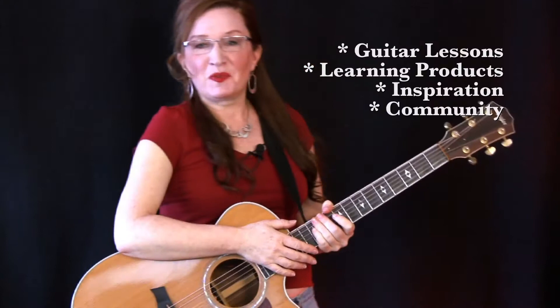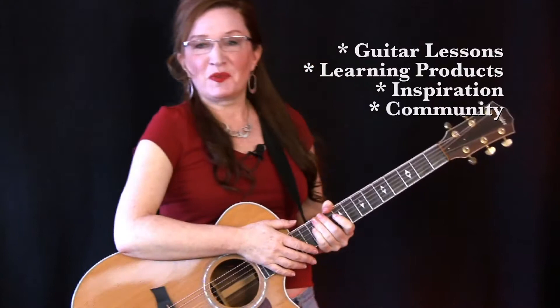Getting Started with Guitar is all about guitar lessons, unique learning products, inspiration, and community among thousands of guitar learners who use this site as a central resource. As a professional guitar instructor, I developed this site as my way of helping as many people as possible become better guitar players.